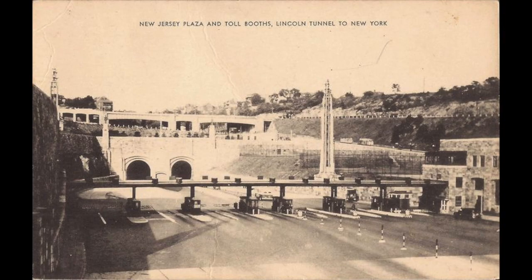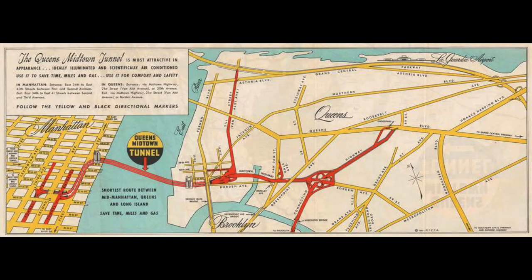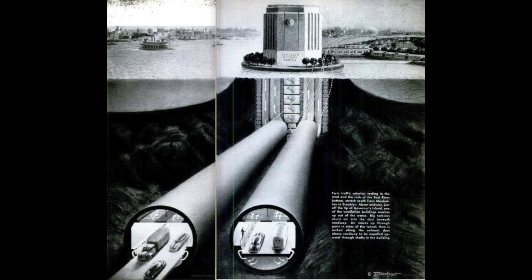Svingstad was brought on to help with our tunnel. Not only the Holland Tunnel — he also helped build the Lincoln Tunnel in 1937, the Queens Midtown Tunnel in 1940, and the Brooklyn Battery Tunnel in 1950. If you wanted to build a tunnel underneath a body of water for cars, he was clearly the guy you wanted on your team, and we were lucky to have him.